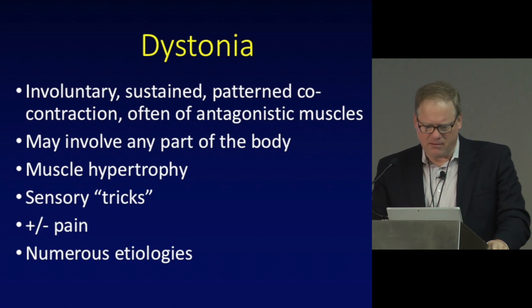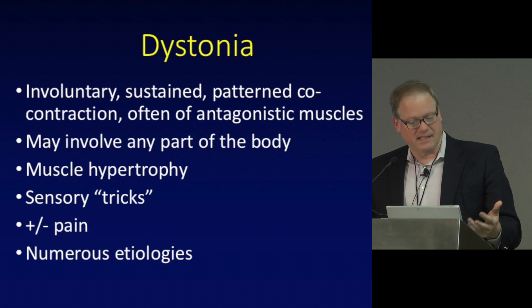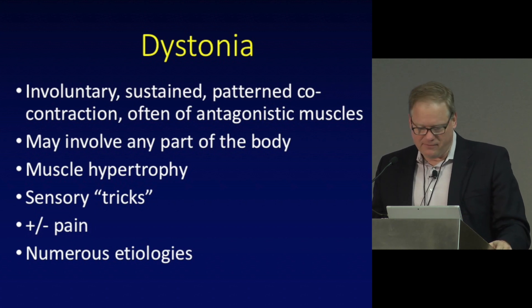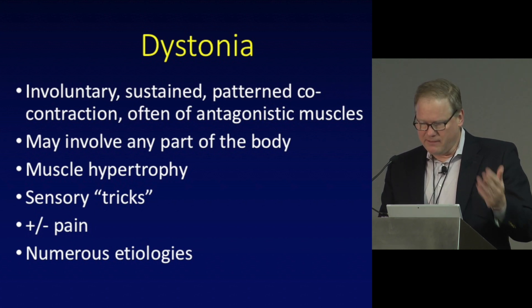This is some of the involuntary eye blinking — in this case, when she talks or when she sings it tends to stop, which is typical for blepharospasm. When she stops talking it'll get going again. This is the classic sort of blepharospasm that is only involving eyelid closing.